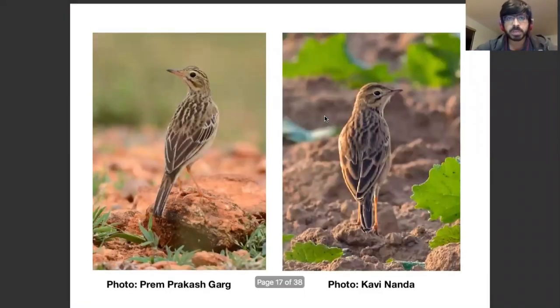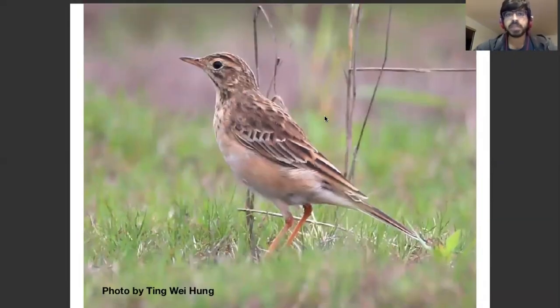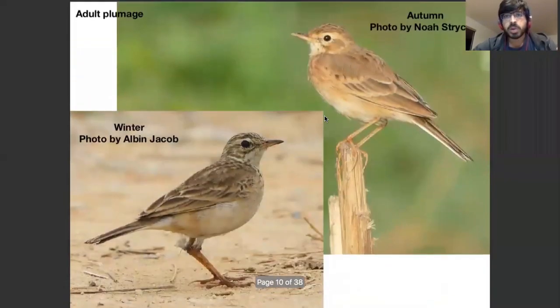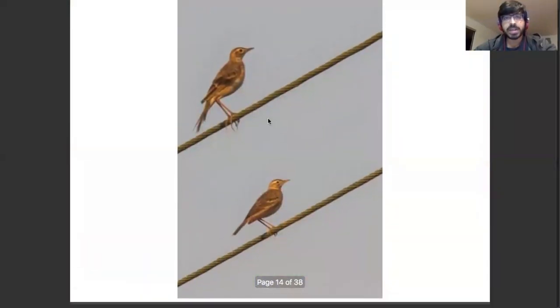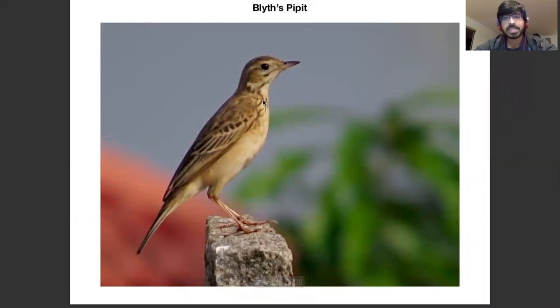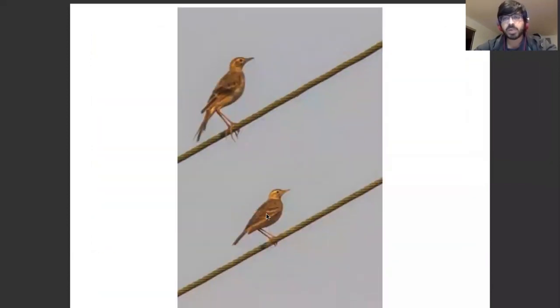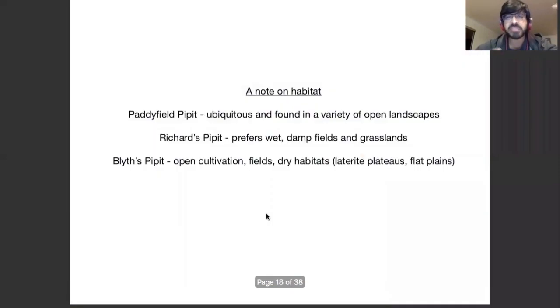People always talk about the stance of Richard's Pipette — it looks very upright. It can look very upright, but so can all the other birds, as you can see. Some examples don't look very upright; this one does compared to the Paddy Field Pipette, but so does Blyth's Pipette in this case. Without a reference point, it's very hard to say what is upright and what is not, so maybe this is something you get a feel of, but I haven't found it terribly useful in the field.